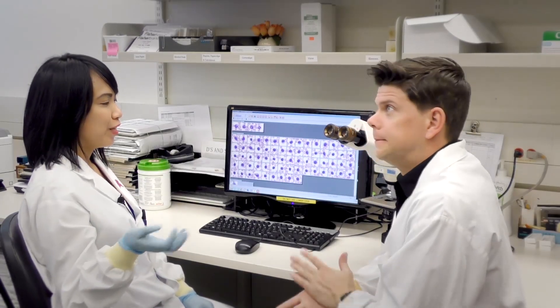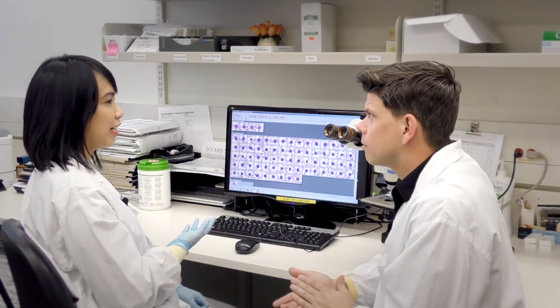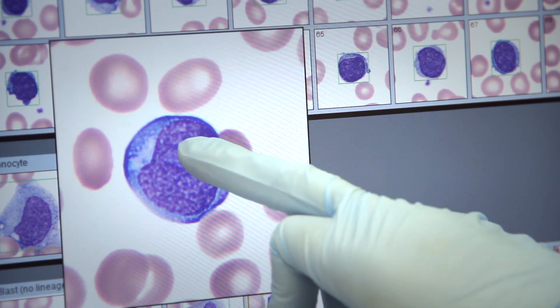This is the morphology room. Once slides come off the stainer, they come in here and this is where we look at them underneath the microscope. What we have here is an abnormal cell — it's actually one of the cancer cells you would see in a leukemia patient. One of the distinguishing features of a cancer cell is this little circle inside its nucleus.